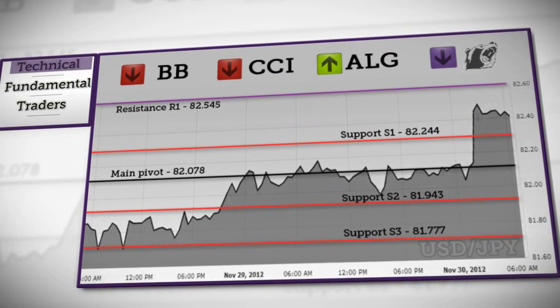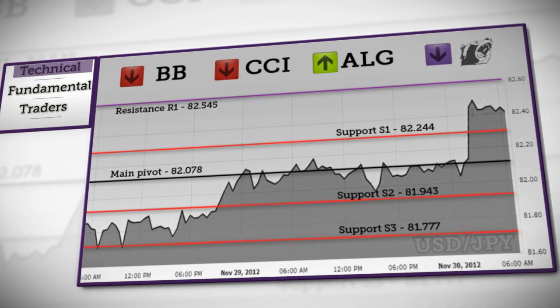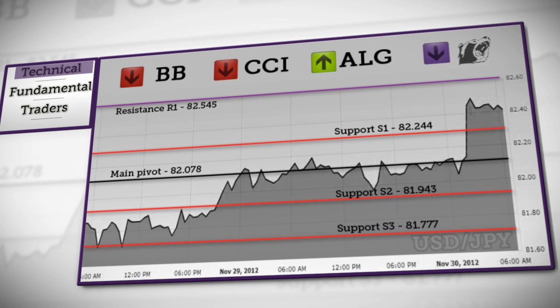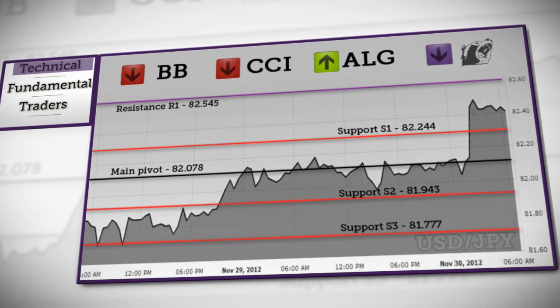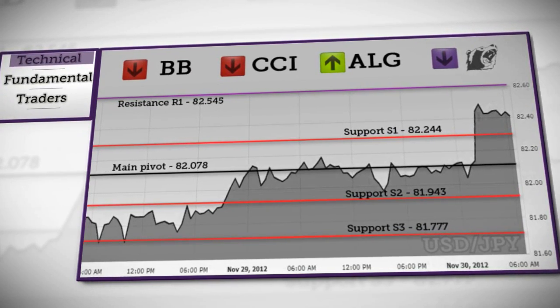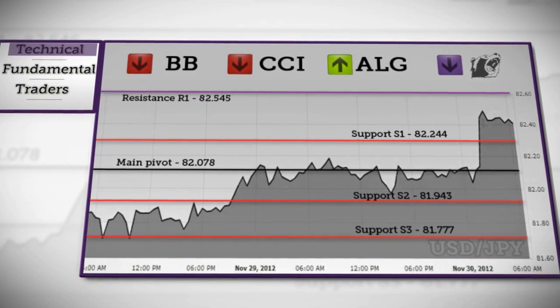According to our outlook for the Dollar-Yen, prices have almost reached resistance at R1 and a correction will soon be in favor. It will focus first on S1 support and then on the daily pivot, where it will probably rebound. If it doesn't bounce, price will continue towards S2 support, and a break below that level will confirm a downward move with the next objective at S3. The vast majority of our indicators expect a bearish trend.